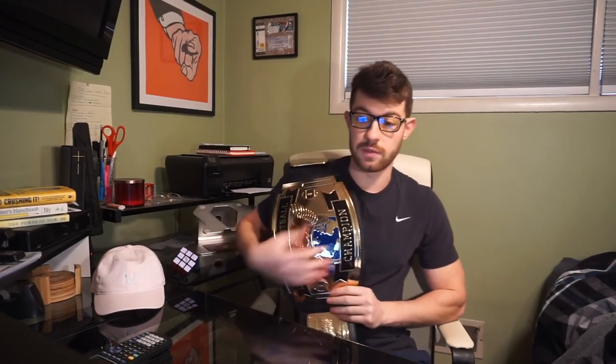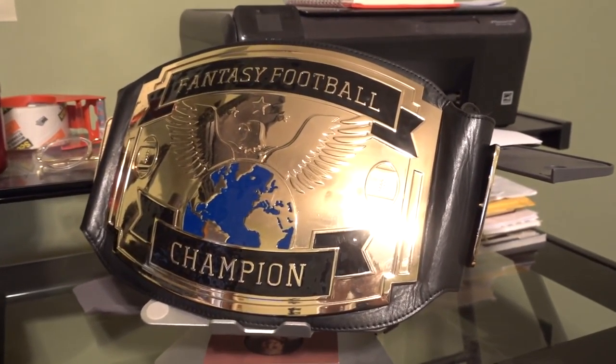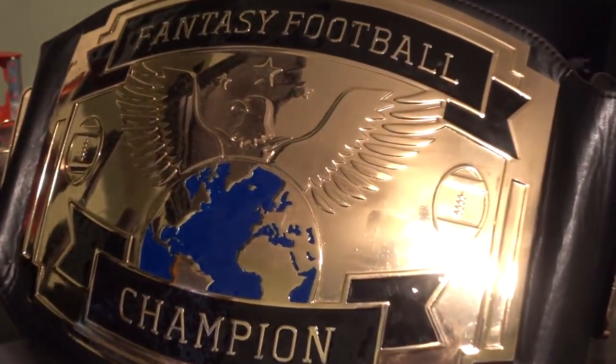I know you see this beautiful thing hanging on my shoulder right here. Today's a special day not only because we're doing a first round mock draft for 2018, but we're also going to do a couple giveaways. Fantasy Jocks — as some of you may or may not know — they're a company I've been working with for a long time. Fantasy Jocks makes these belts.